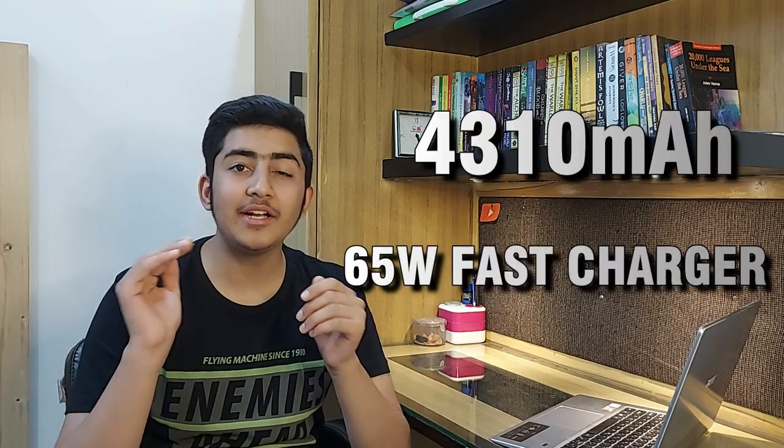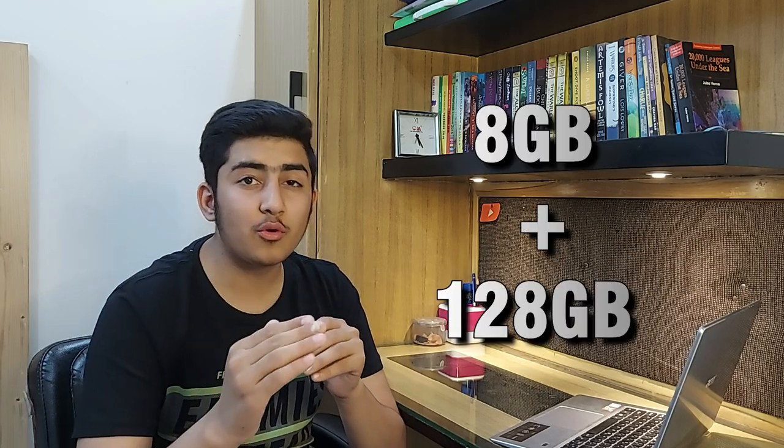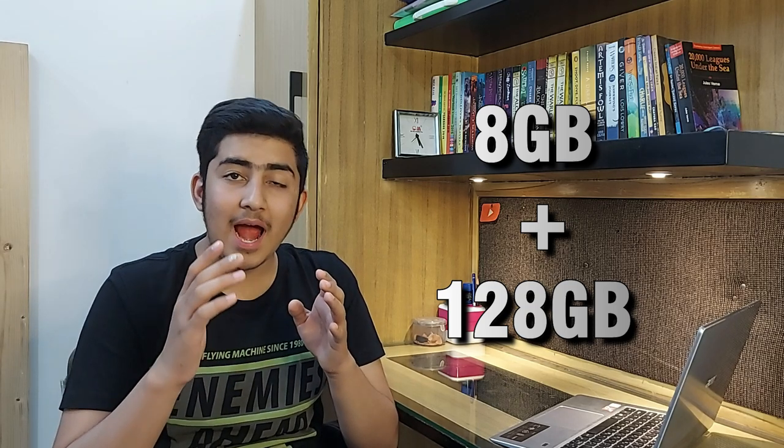Overall the camera is very good. Talking about the battery, the capacity is 4310mAh with a 65 watt fast charger. For storage, you get 8GB RAM with 128GB internal storage, which is also expandable up to 256GB via a microSD card.